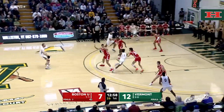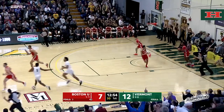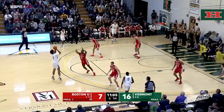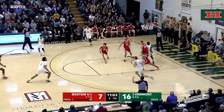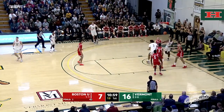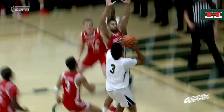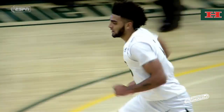Smothering defense by the Catamounts there. Nice backdoor pass for Lamb's reverse layup. And there he is again — stays with the play. Lamb, too strong, gets his own rebound. Dribble drive, leans with the left and gets it to go. Vermont getting all the hustle plays, gonna force BU to take a timeout. Great energy and effort by the Catamounts early on.